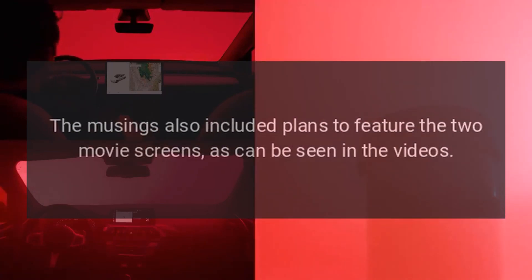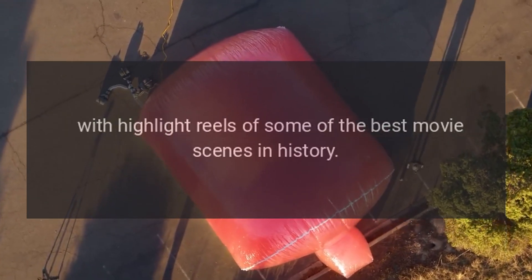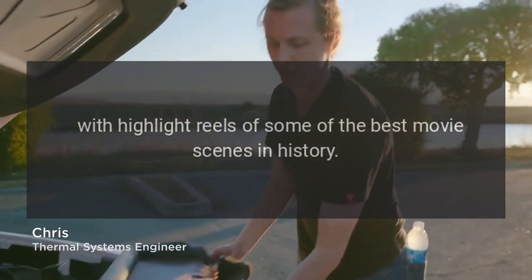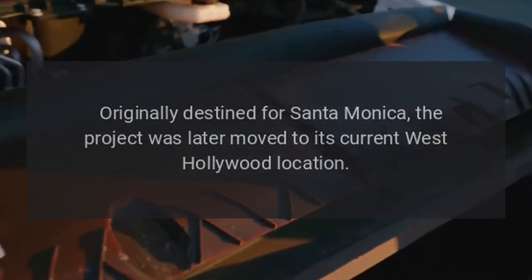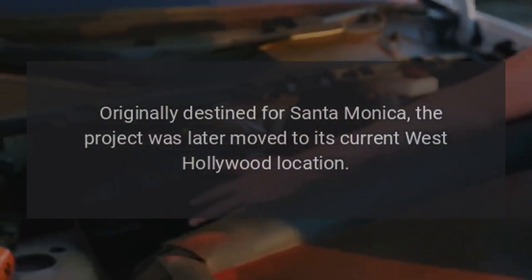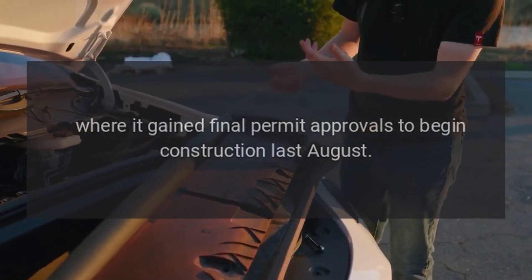The musings also included plans to feature two movie screens, as can be seen in the videos, with highlight reels of some of the best movie scenes in history. Originally destined for Santa Monica, the project was later moved to its current West Hollywood location, where it gained final permit approvals to begin construction last August.